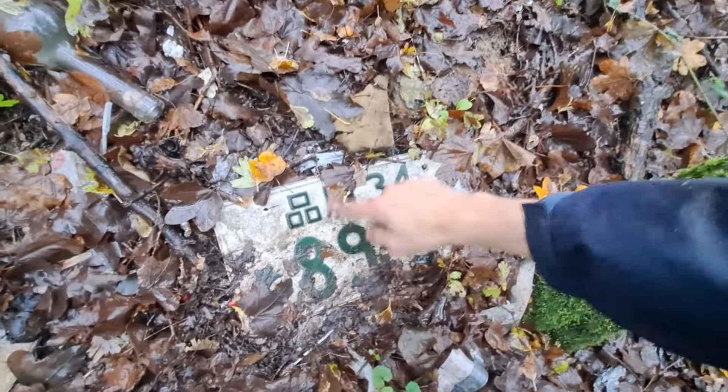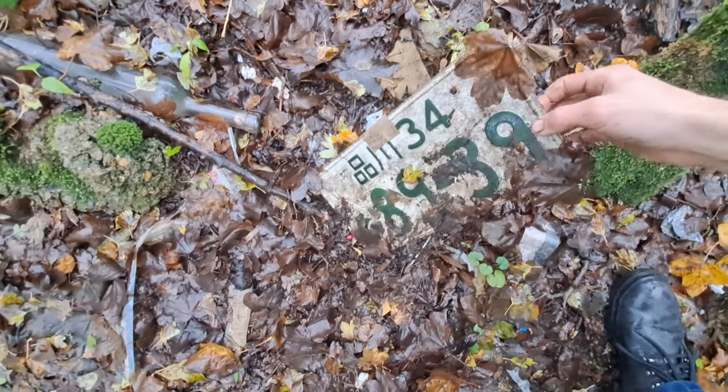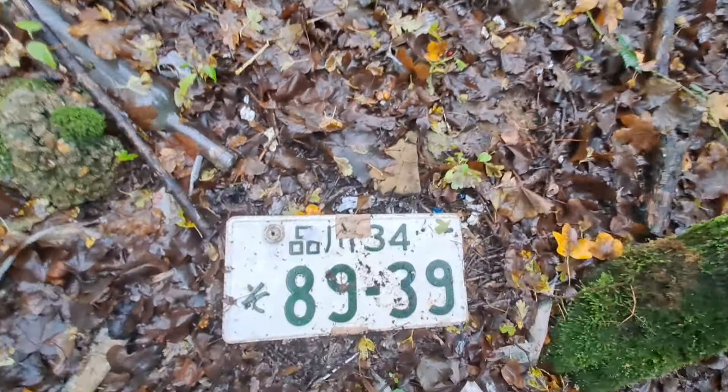It's a Chinese number plate, I believe. What - there's two of them! What a find!